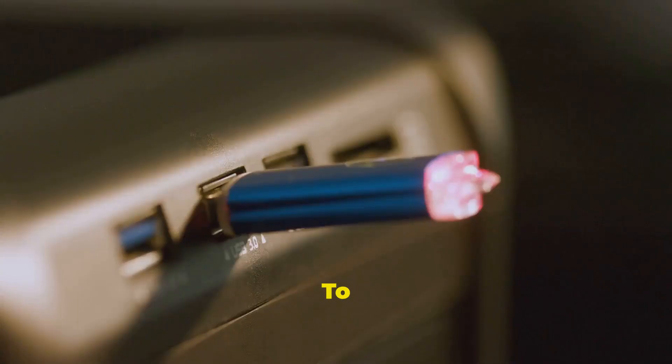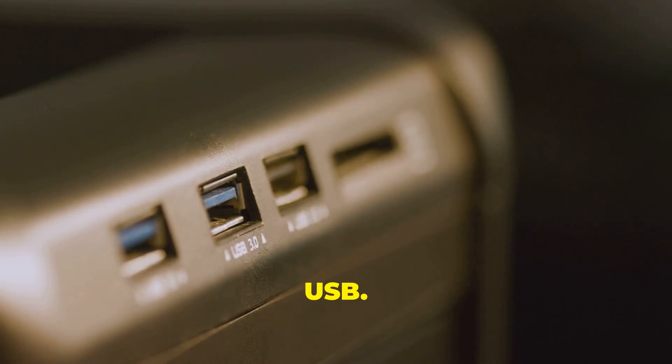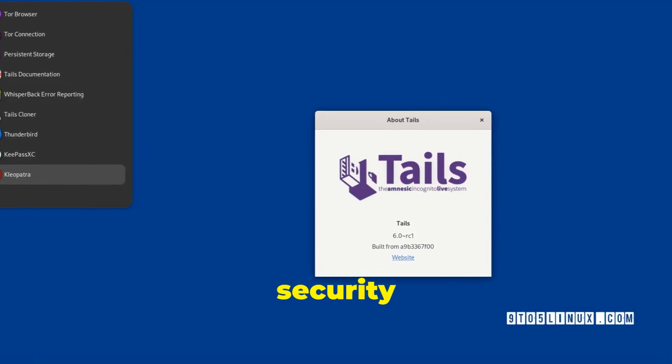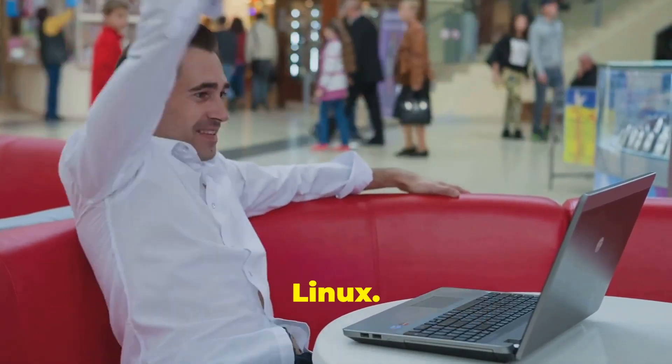To run Tails, you'll need a USB stick with at least 8 GB of storage and a computer that can boot from USB. The latest version, Tails 6.10, includes updated security features and improved hardware compatibility. Stay secure and anonymous with the latest advancements in Tails Linux.